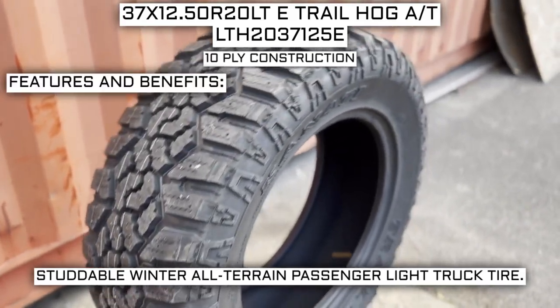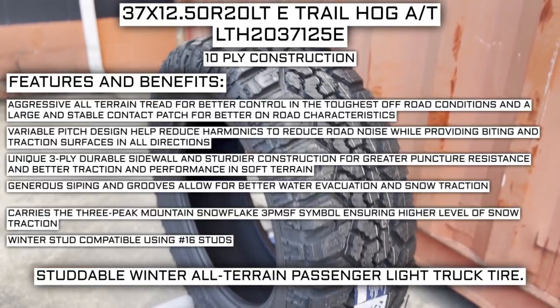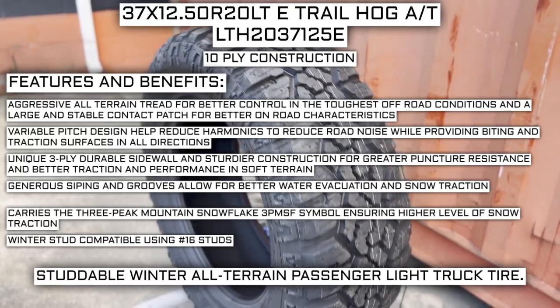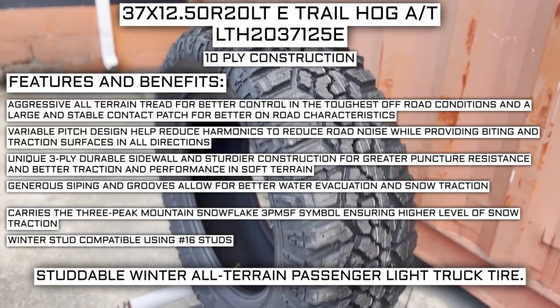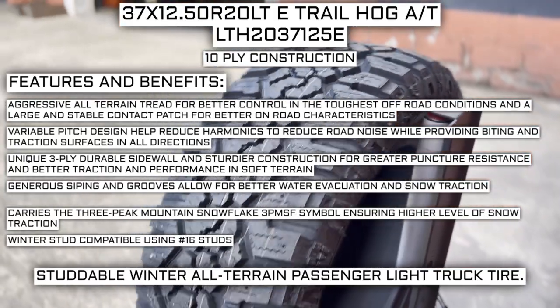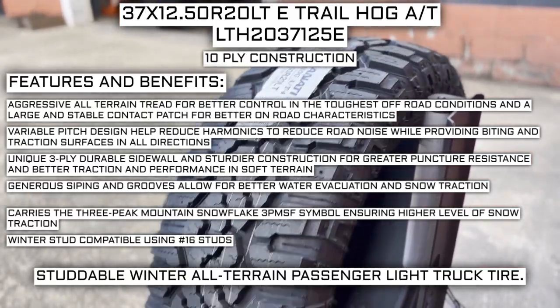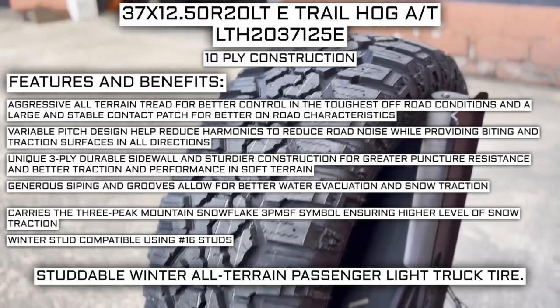Some of the manufacturer listed features of this tire include aggressive all-terrain tread for better control in the toughest off-road conditions, and a large and stable contact patch for better on-road characteristics. Variable pitch design helps reduce harmonics to reduce road noise while providing biting and traction surfaces in all directions. Unique 3-ply durable sidewall and sturdier construction for greater puncture resistance and better traction and performance in soft terrain.